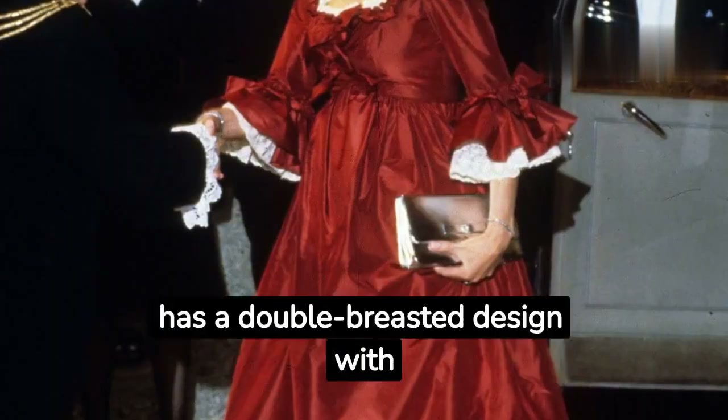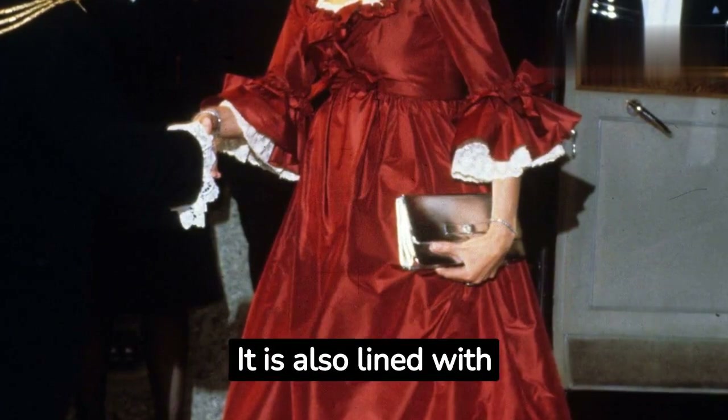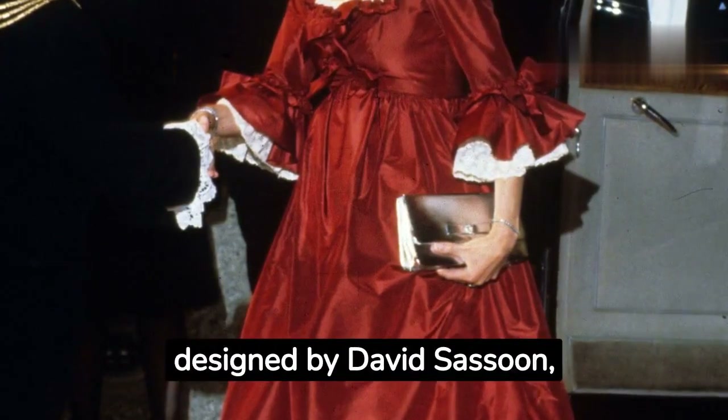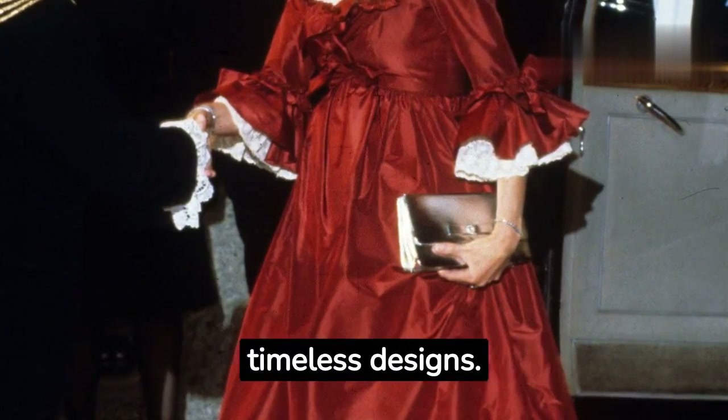The coat is made of wool and has a double-breasted design with a belted waist. It is also lined with red polka dot fabric. The coat was designed by David Sassoon, a British fashion designer known for his elegant and timeless designs.